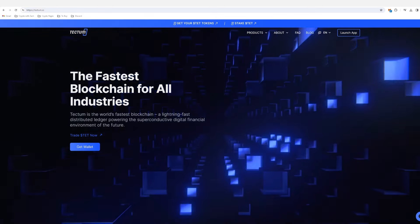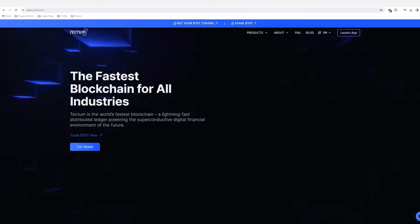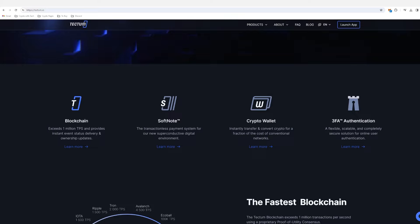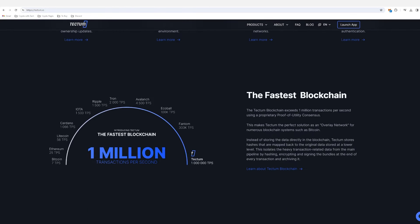So what is Tectum? Tectum is a Layer 1 and a Layer 2. It's digital cryptocurrency cash, and there is a huge amount of use case for it. Tectum's Layer 1 blockchain is the fastest blockchain in the world and can handle 1 million transactions per second — enough to handle a global payment system, let alone a global cryptocurrency payment system.